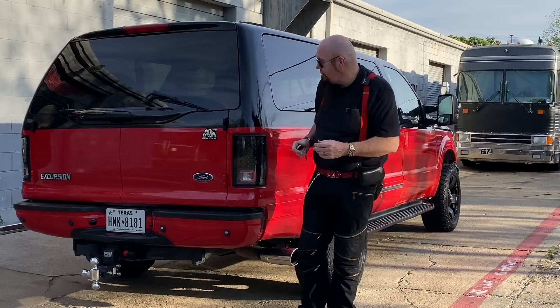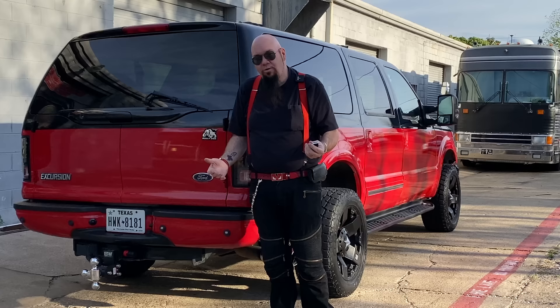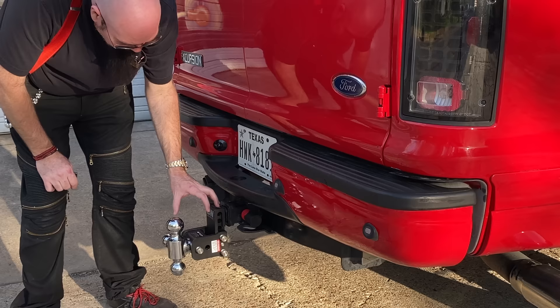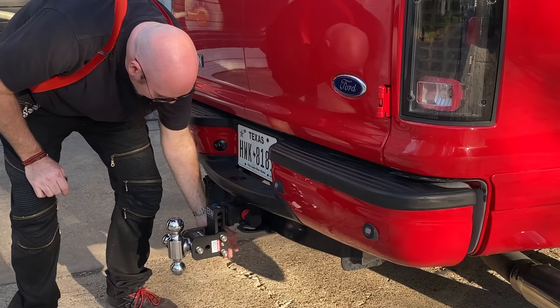My page has grown by about 50,000 subscribers in the last year - thank you so much. I want to share a couple of things I bought for the truck right off the bat. I've always been a fan of the B&W Tow and Stow receiver hitch. I put these on all my vehicles including my bus. They're a little expensive but it's the last receiver you'll ever buy because you can rotate it and you've got every size ball you need. You can adjust the height and they come in different lengths.